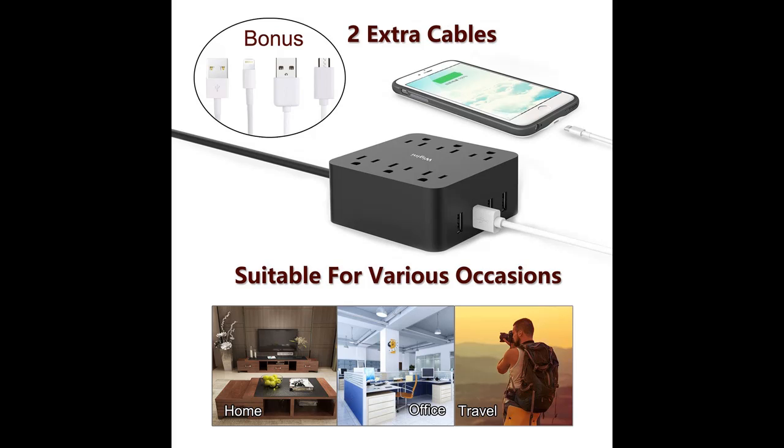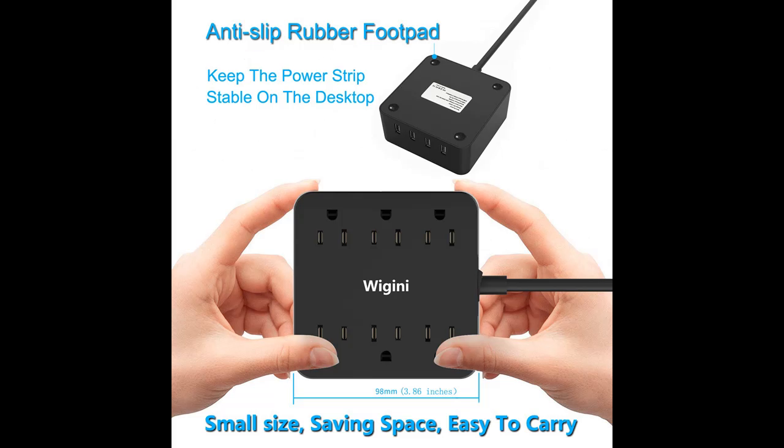The power switch can completely shut off all electronics for saving energy. It provides great flexibility in areas where plugging and unplugging power cords would be a trouble. The 4 anti-slip rubber foot pads on the bottom keep the power strip stable on desktop, preventing it from sliding.